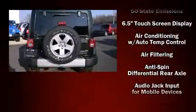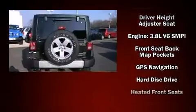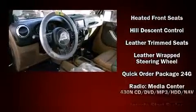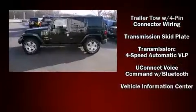Jeep ensures the safety and security of its passengers with equipment such as dual front impact airbags, front and side impact airbags, traction control, brake assist, a panic alarm, and four-wheel disc brakes with ABS. For added security, Dynamic Stability Control supplements the drivetrain.